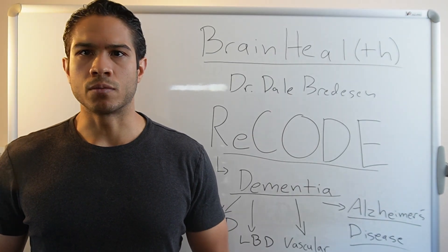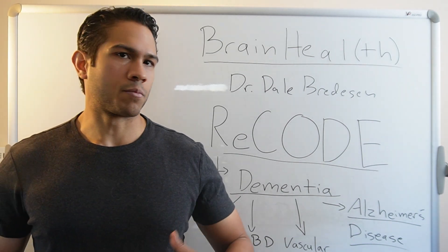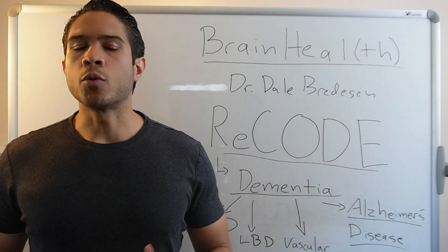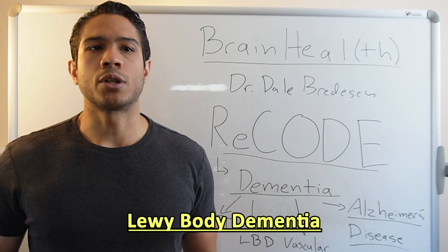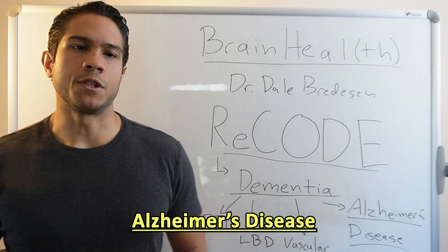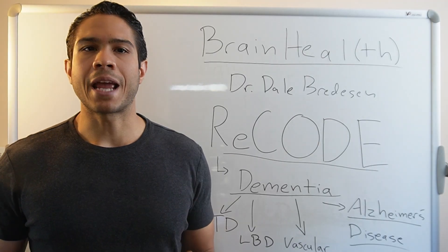Just like when you hear that someone's been diagnosed with cancer, you'd think and ask: well, what type of cancer is it? Is it breast cancer? Is it prostate cancer? Is it skin cancer? Pancreatic? There are multiple types of dementia, the most common being Lewy body dementia, frontotemporal dementia, vascular dementia, and Alzheimer's disease.